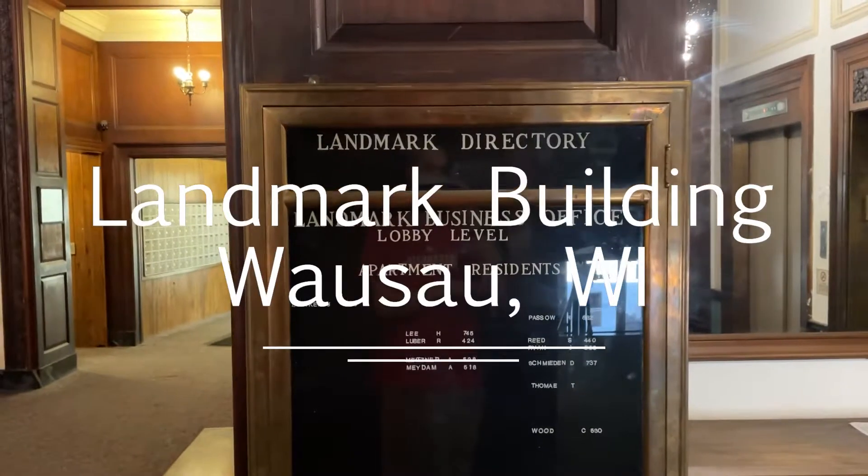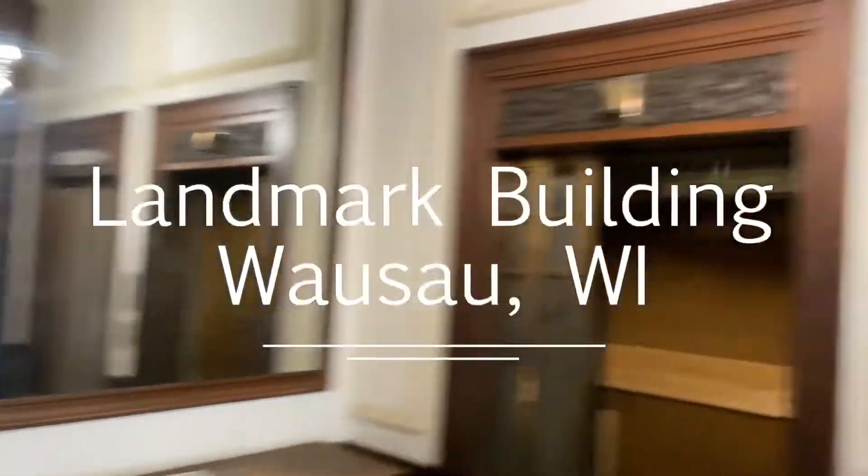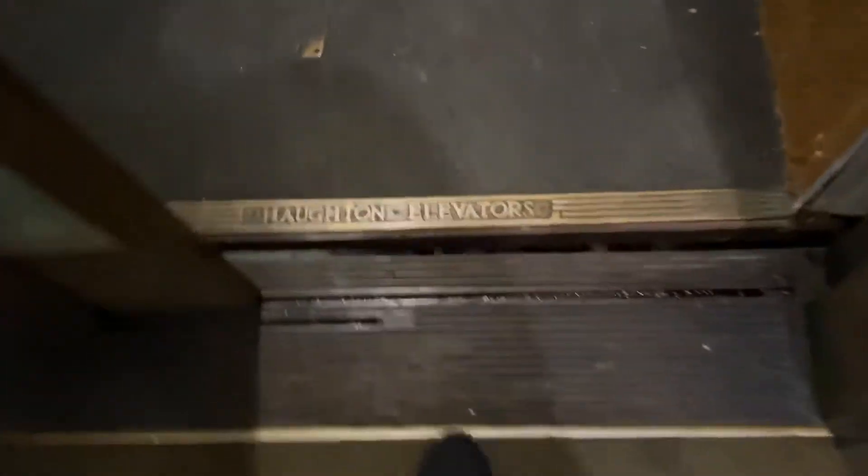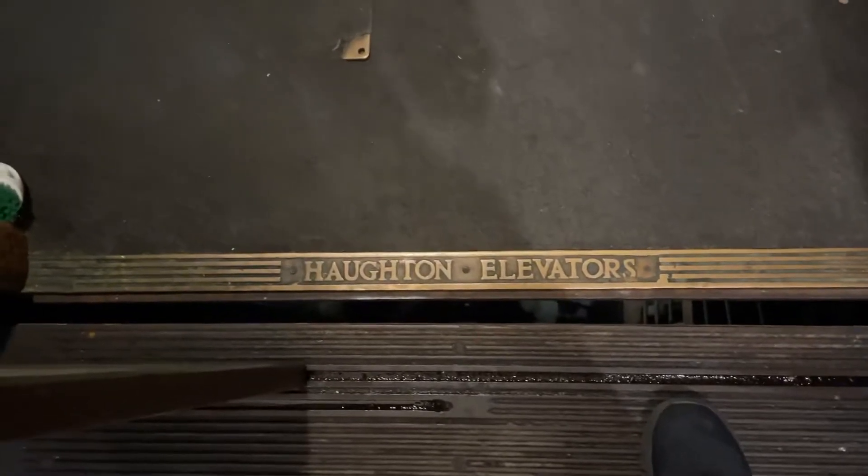All right, we are at the Landmark Building in downtown Wausau, Wisconsin. We got two elevators. It's an extremely old, gated Houghton elevator.